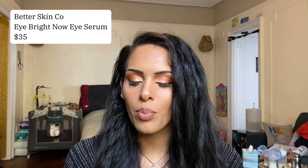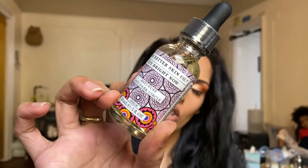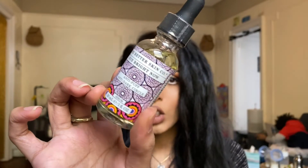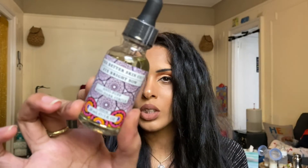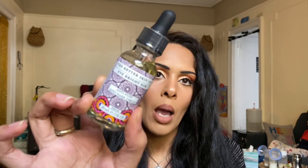Our last product in the base box is the Better Skin Co Eye Bright Now Anti-Puff Anti-Dark Circle Serum. I don't really use too many eye serums, so this is new — I'll be trying it soon to see how it works. I do use eye creams but not really serums. The packaging is really cute with a lovely purple on it.